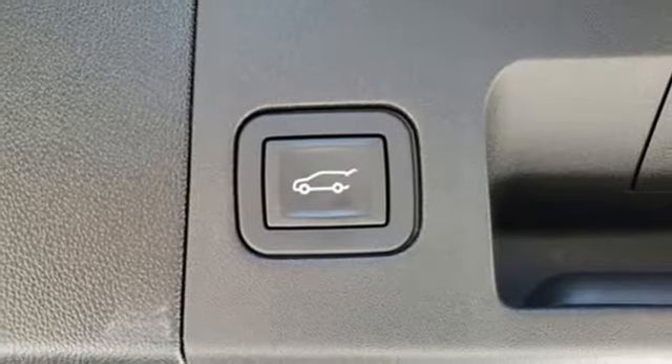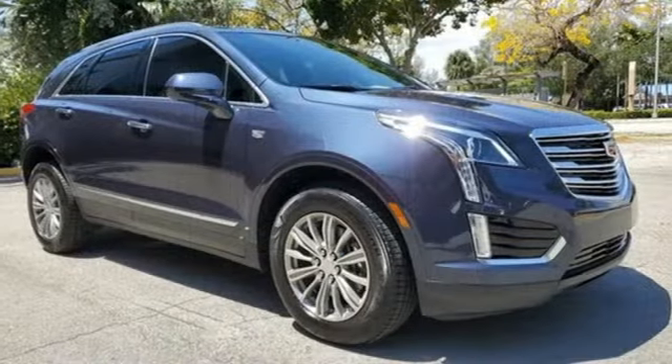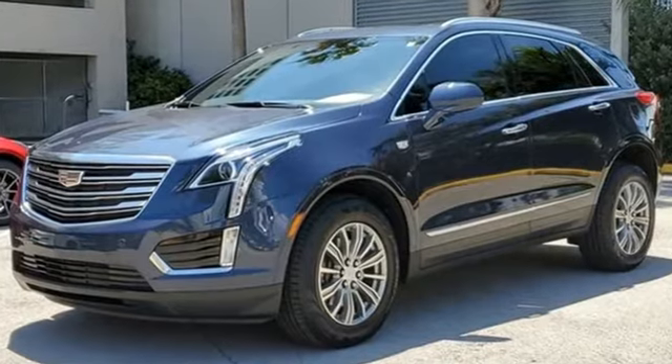Apple CarPlay, Android Auto, dual zone climate control, front and rear parking sensors, and a refrigerated box located in the glove box. Cadillac, a luxury maverick.